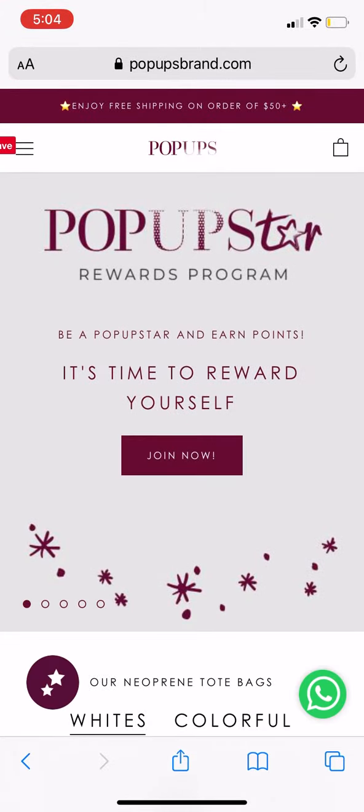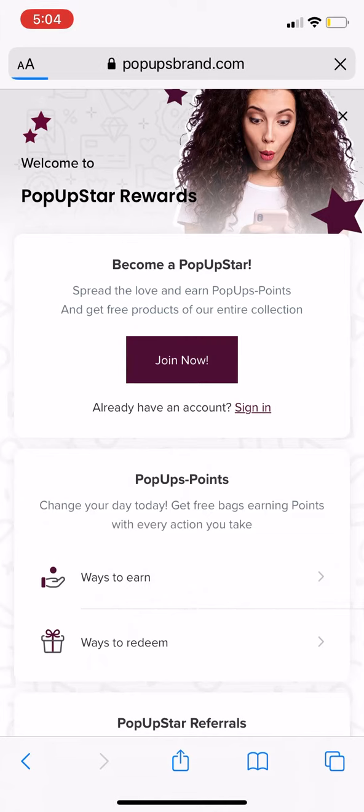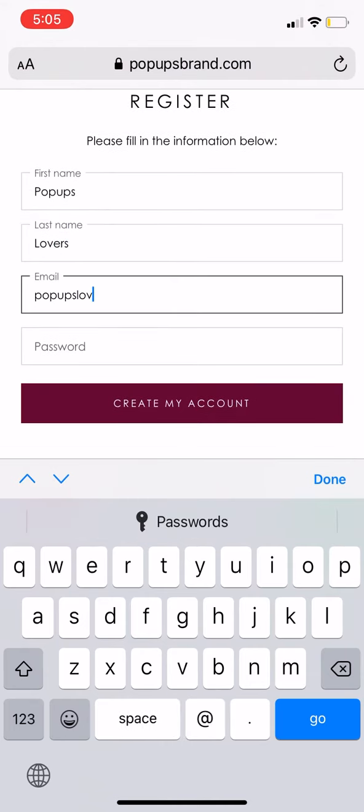Hey pop-ups lovers, it's time to become a pop-up star. Join our rewards program to get exclusive perks. It's easy — click Join Now on our page and input your details.